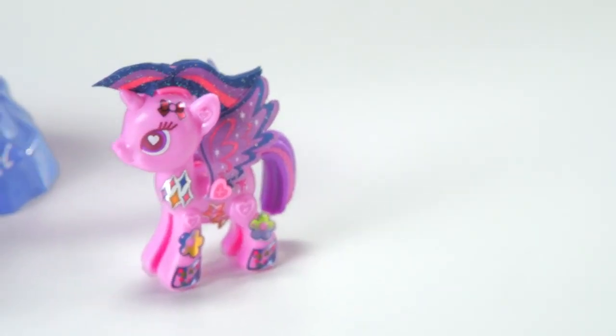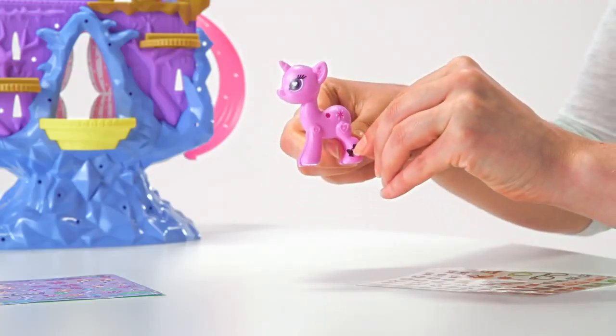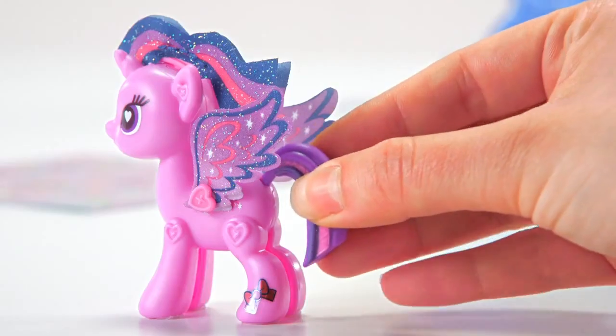Create your own Princess Twilight Sparkle pony. Pop Twilight Sparkle out of her frame and decorate her with shiny stickers, sparkly wings and hairstyle, and even a tail.